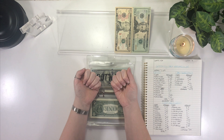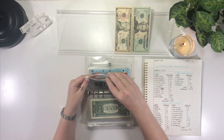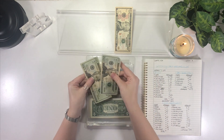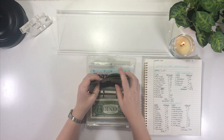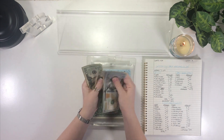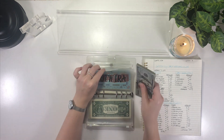Lastly we have the Roth, which is getting the remaining $50. So $20, $40, and $50. Roth now has $550.